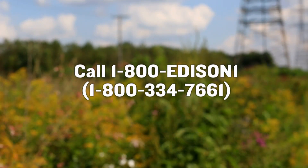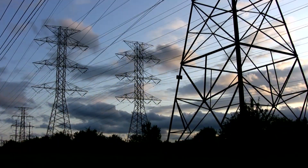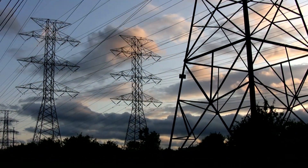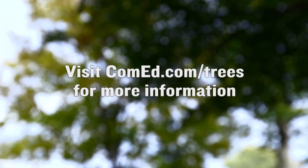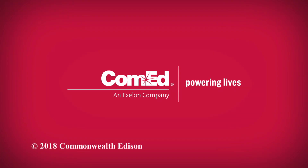ComEd is here to help. Please contact us at 1-800-Edison1 and ask to speak with a vegetation management team member if you have any questions about tree maintenance near high-voltage transmission lines. Visit ComEd.com/Trees for more information on the company's vegetation management program. ComEd — Powering Lives.